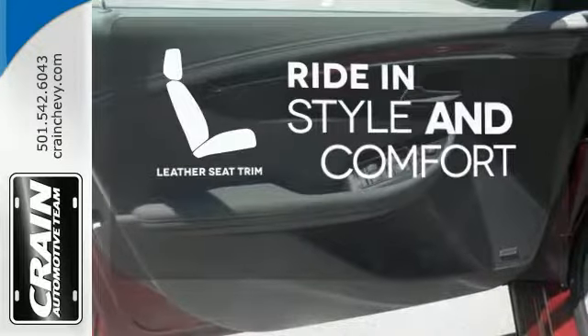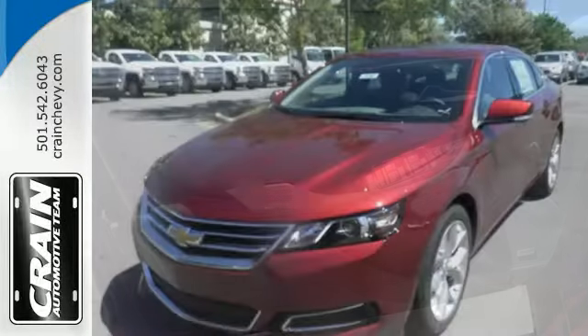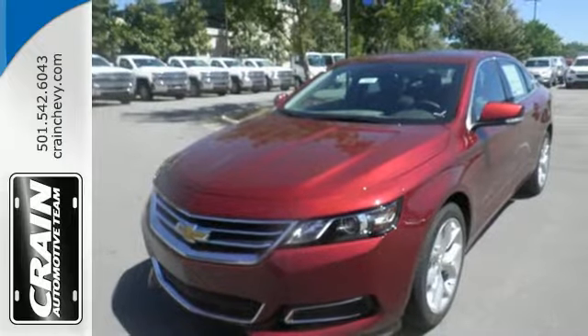Ride in style and comfort with leather seat trim. This Impala always knows the right approach. Test drive it today.